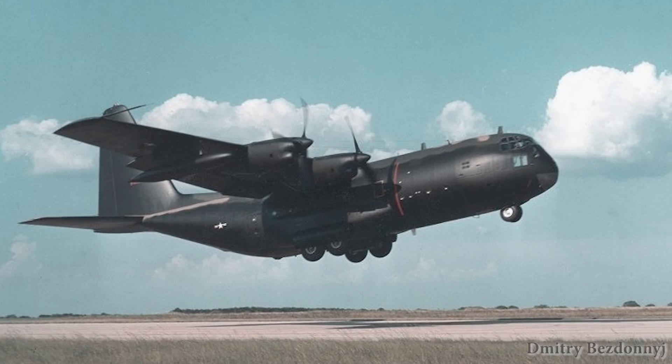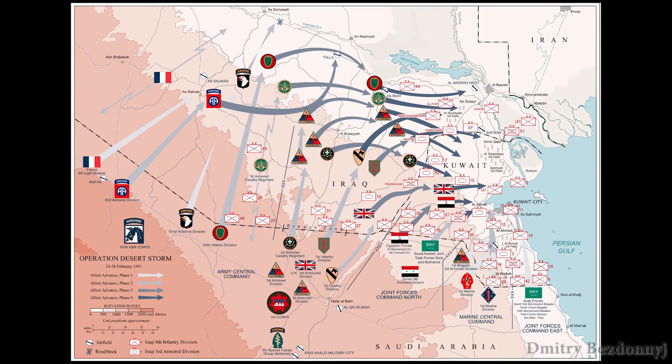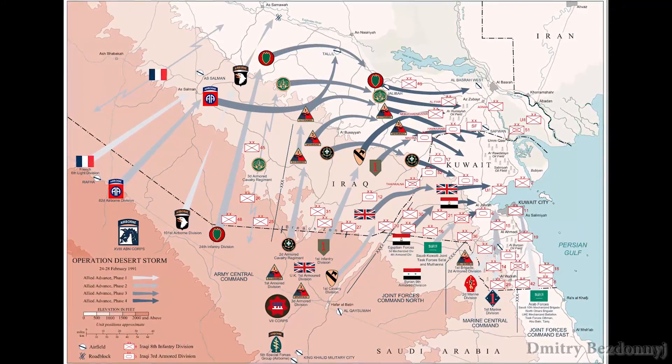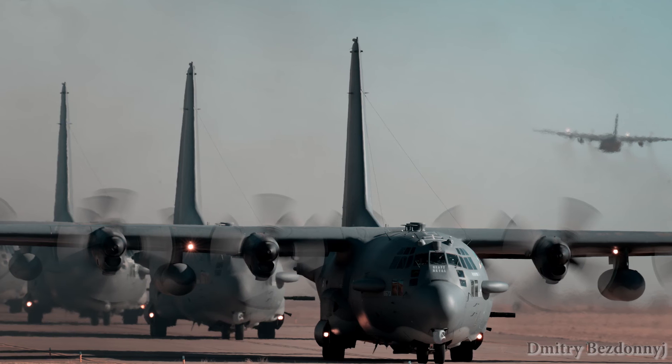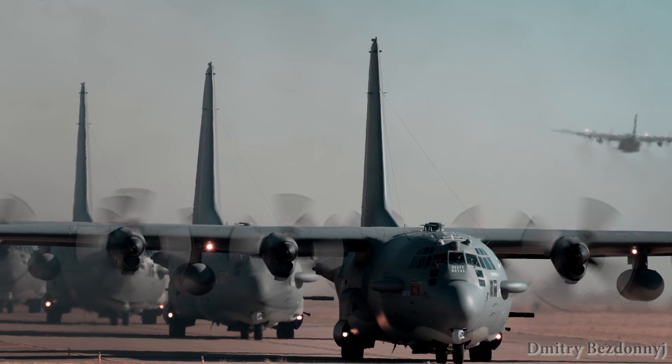The scarce air defense and the very small area of the conflict made the AC-130 the kings of the air. During Operation Desert Storm, 4 AC-130H aircraft of the 4th squadron made 50 sorties, with a total flight time exceeding 280 hours.